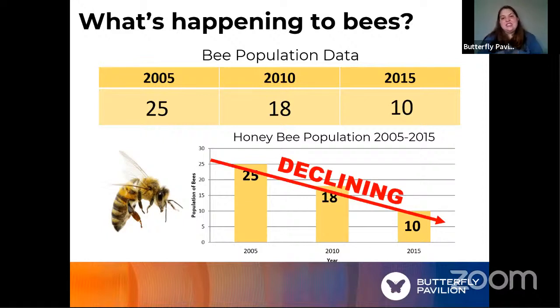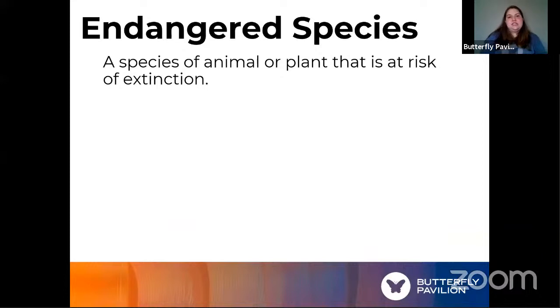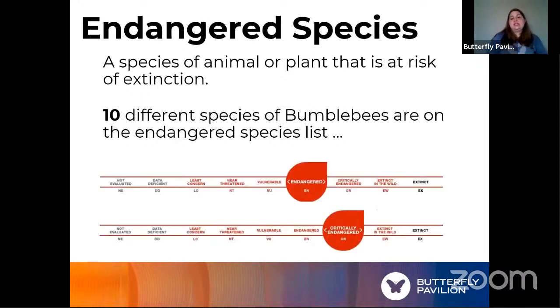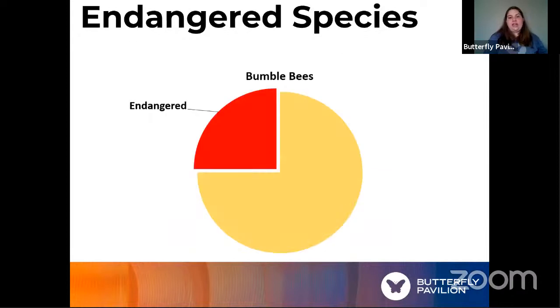Some species have declined so much that they're becoming endangered. There are actually 10 species of bumblebees on the endangered species list. If we remember there are 45 species of bumblebees in the United States, that means a quarter of all US bumblebees are endangered. Even though we were looking at honeybee numbers, honeybees tend to do well because they're farmed. We can predict that bumblebees and solitary bees are declining at a similar rate, which is concerning.